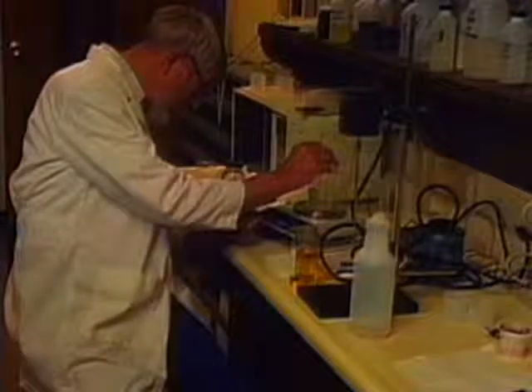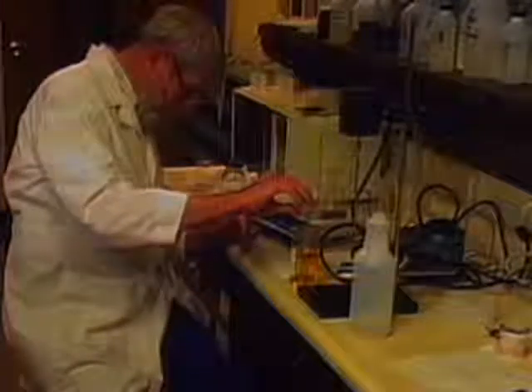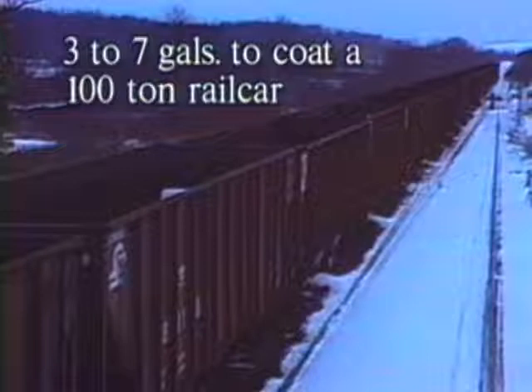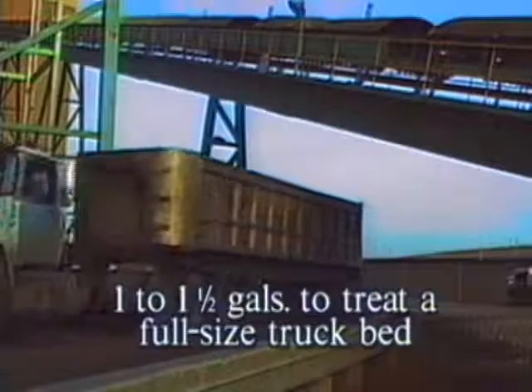B-Free is available in three different formulas to meet your weather and budget requirements. Generally, it takes three to seven gallons to coat a 100-ton rail car, and only one to one and a half gallons to treat a full-size truck bed.